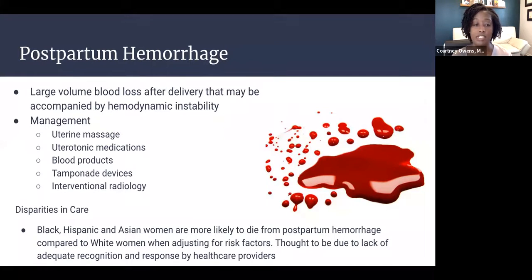Regarding disparities in postpartum hemorrhage: Black, Hispanic, and Asian women are more likely to die from postpartum hemorrhage compared to white women, even when adjusting for risk factors. This has been attributed to a lack of adequate recognition and response by healthcare providers. It is extremely important to both recognize postpartum hemorrhage early and rapidly intervene to save patients' lives.